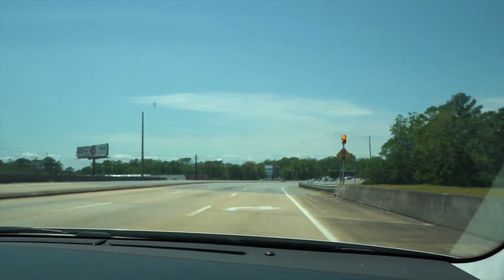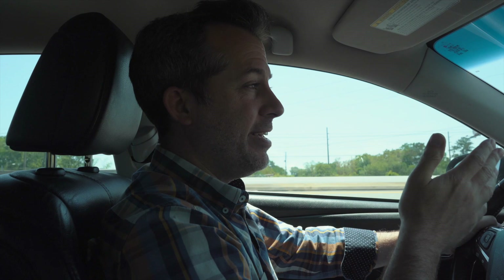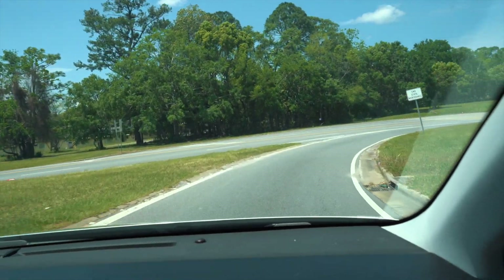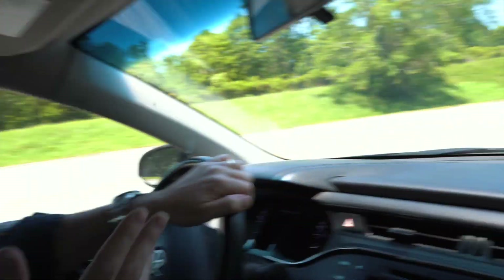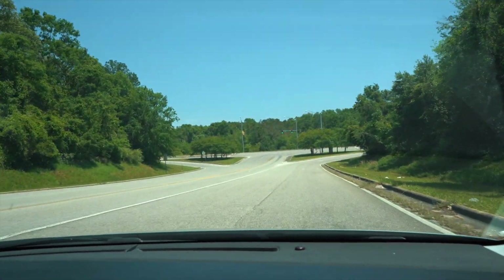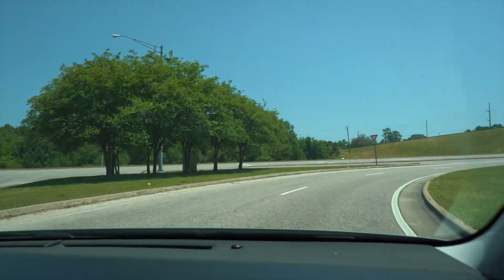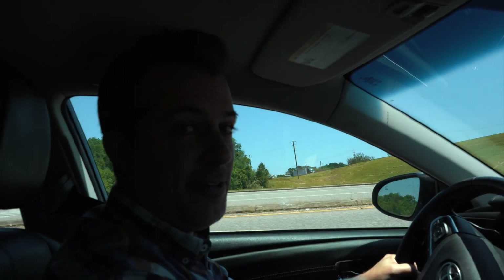The tour of University Boulevard starts right here at Highway 98. There's a little speculation — some people say University doesn't begin here because there's a north part of University — but this is the University I've always known. It starts right here at Highway 98, goes all the way to Cottage Hill Road. We come through this intersection, go back under Highway 98, and our first stop along the way will be the University of South Alabama.